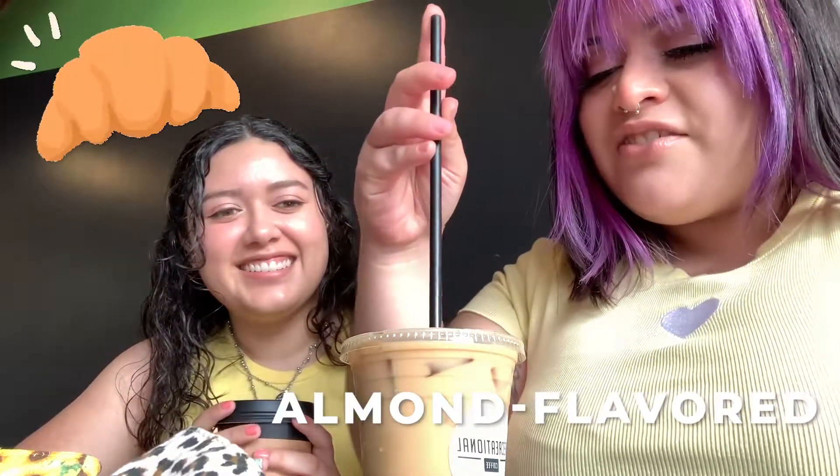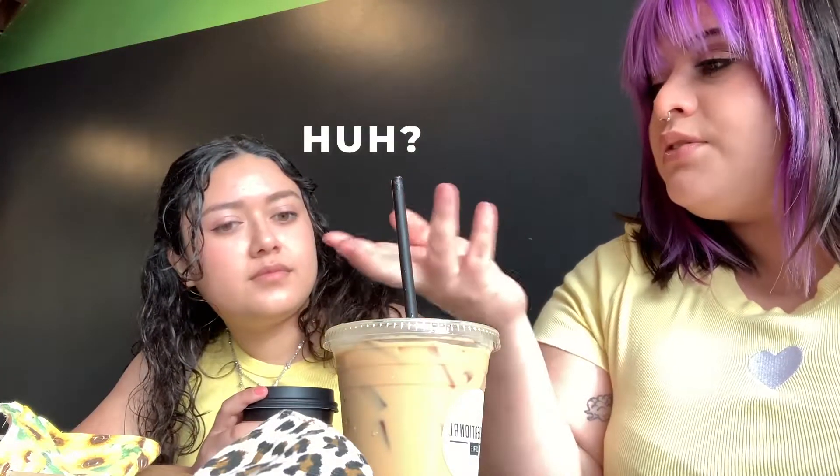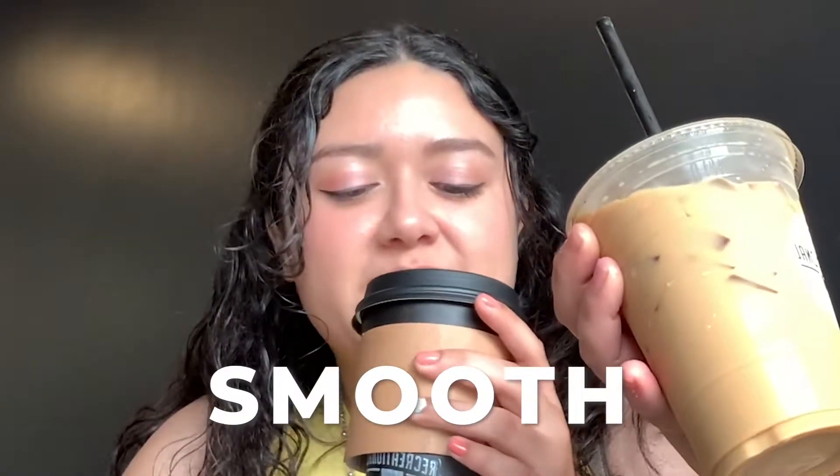The barista said it tastes like the inside of a croissant — that's the almond flavor. Ready? Oh my God, it does taste like the inside of a croissant! Remember that drink we had at the one in Pomona? The cafe de olla? I felt like that one was really creamy and sweet, and this one tastes a little bit like that, but it's so sweet and smooth. Mine tastes pretty smooth too. I really feel like there's an almond inside.